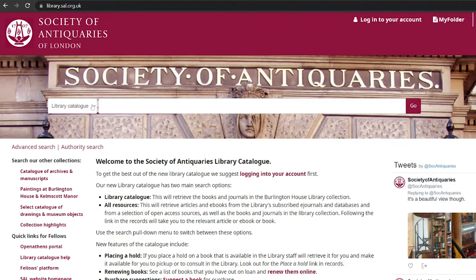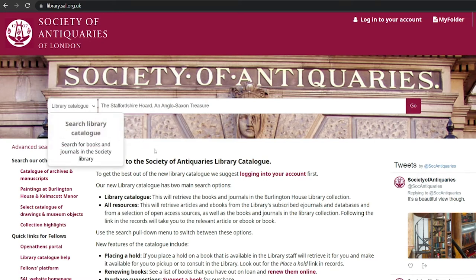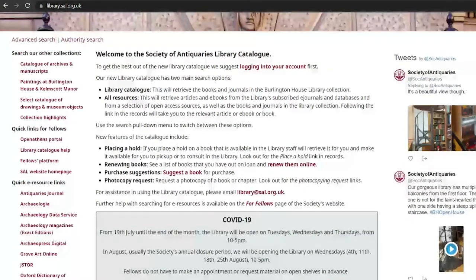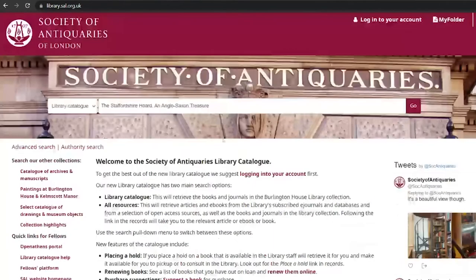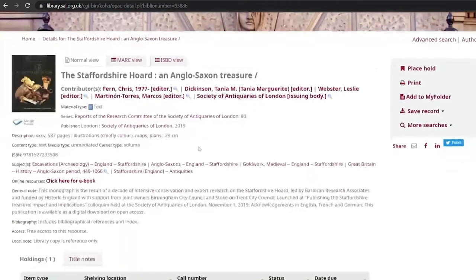However, you can only gain access to these if you are a fellow of the Society. Where possible, we have added links to open access journals, such as those available via Archaeology Data Service, and also links to the Society's research reports that have been digitised and are available to download for free. An example of this is our latest research report, the Staffordshire Hoard, which you can download for free using the hyperlink here.